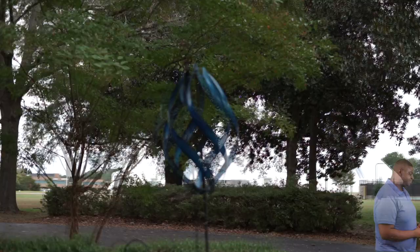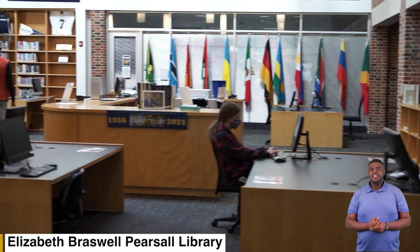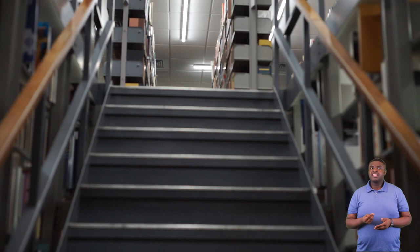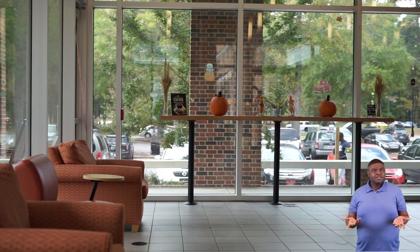Next we'll be going to our library. Welcome to our Elizabeth Braswell Pearsall Library. Here our library is broken up into different zones. We have a quiet zone where most of our students do their studying, our learning commons area where students can collaborate with each other, our writing center where students get help with their papers, and our internet cafe which has all our coffee and our Starbucks.